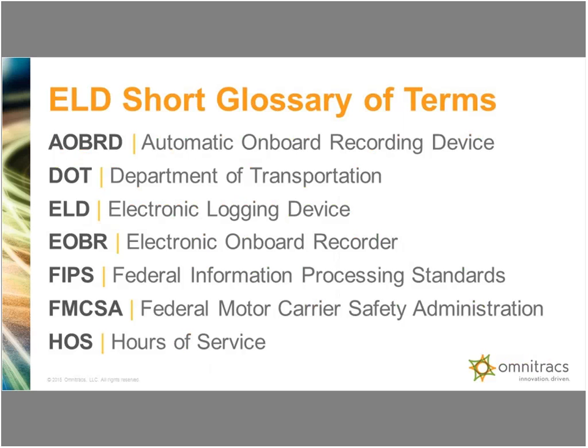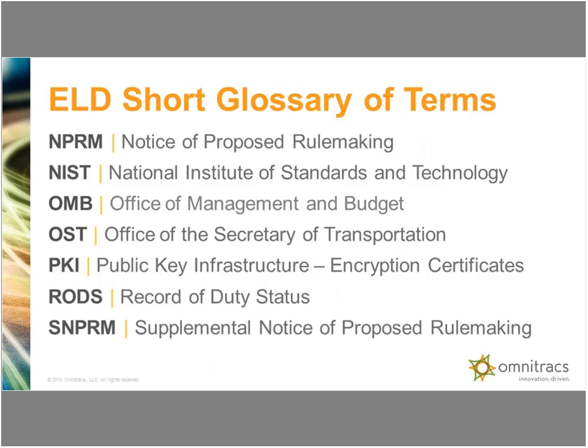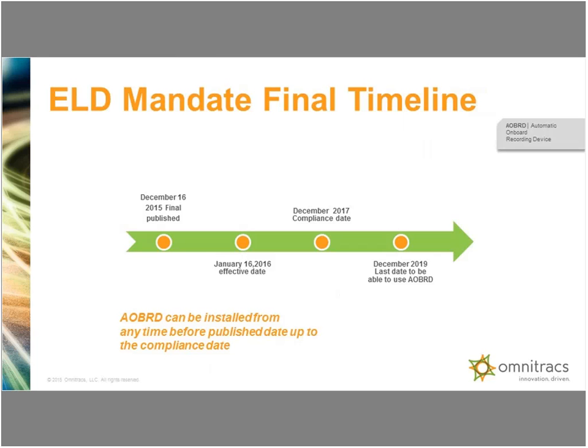We put these glossaries together and people found value in them — these are terms and acronyms that I'll probably fall prey to using. Some of them are FIPS, which is a security system, and there's also PKI or the public key. We're past OMB and OST because the final regulation is out, but there are some terms that we may hit in this.